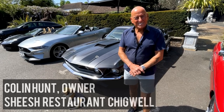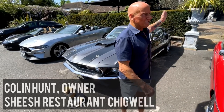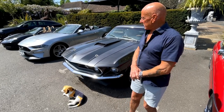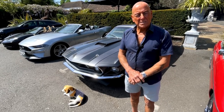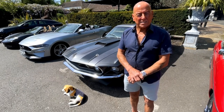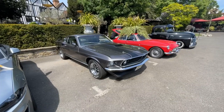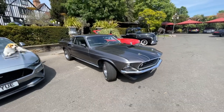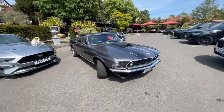My name is Colin Hunt, I'm the owner of this restaurant, the Sheesh restaurant in Chigwell, with my son. Around 2015, my son bought this car for me for Christmas and said, 'Here, Dad, this will keep you busy throughout the year.' He asked if I'd seen the film John Wick. I said no, so I watched it Christmas morning and fell in love with it.